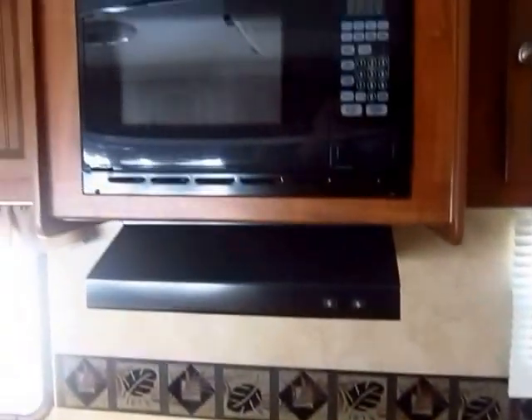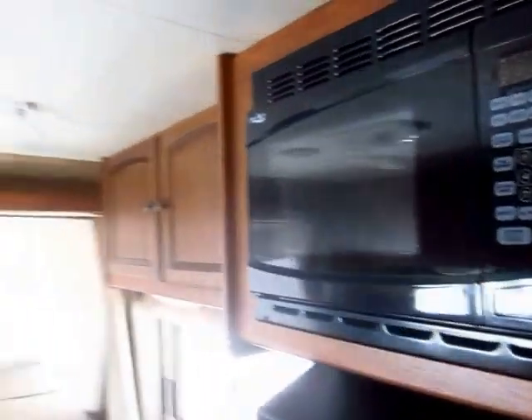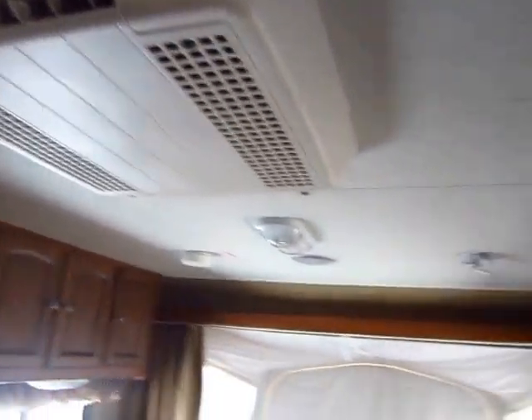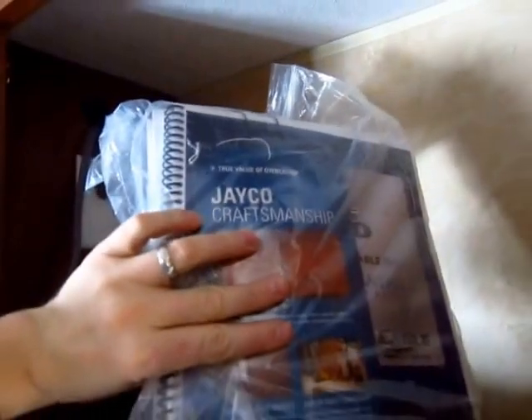A lot of hybrids won't necessarily have the bigger AC like this one. Some will have a wall mount AC. This has the same big roof mount AC as like a fifth wheel. This has some excellent storage. I like it when I see original owner's manuals — that tells me that the people kept track of stuff, kept everything in its place. Those are all positive signs.